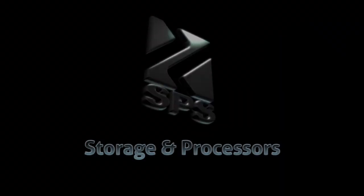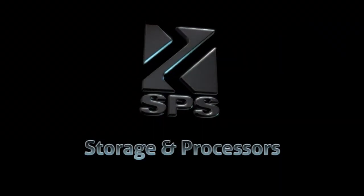Storage and Processors will make your life easier — not just because of what we can do, but because of who we are.